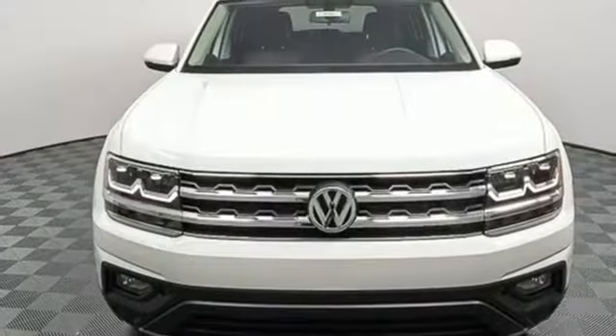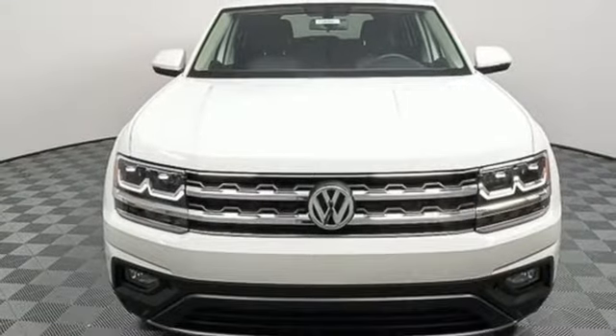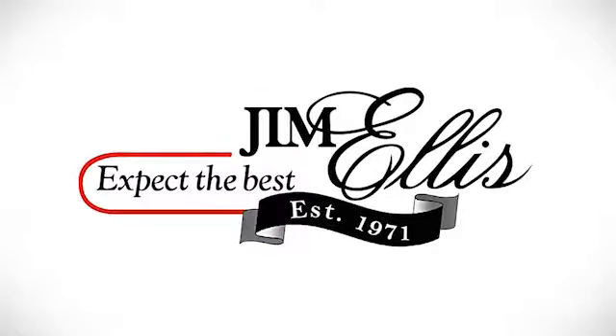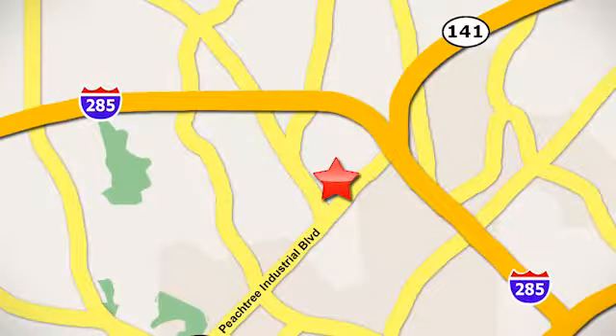Someone's going to drive this fantastic vehicle off the lot — should be you. Test drive it today. Contact Jim Ellis Volkswagen of Atlanta today or stop on by. We're conveniently located inside I-285 on Peachtree Industrial.